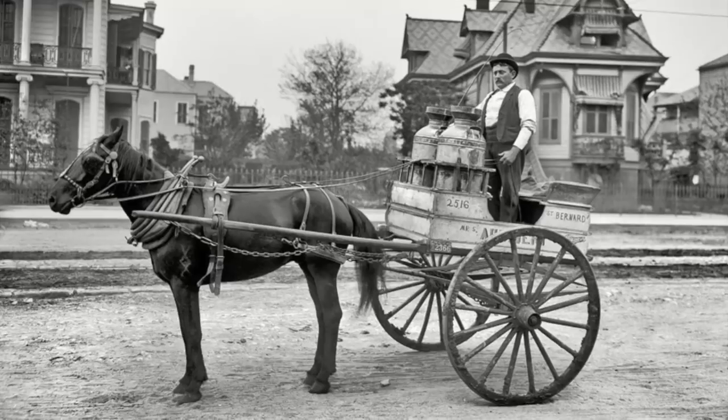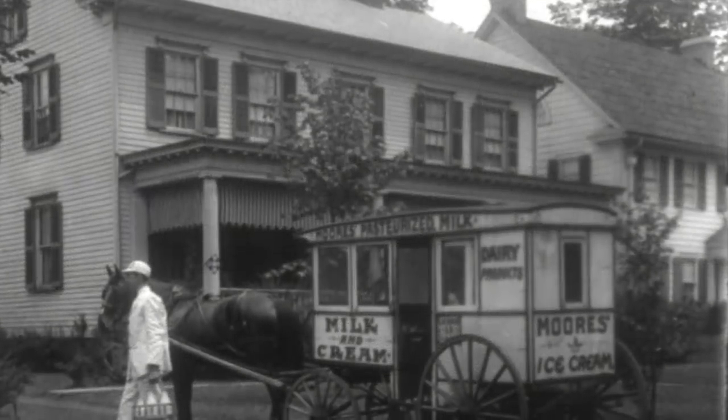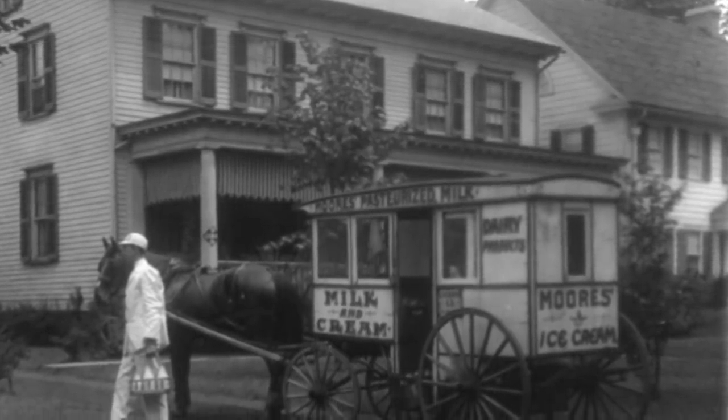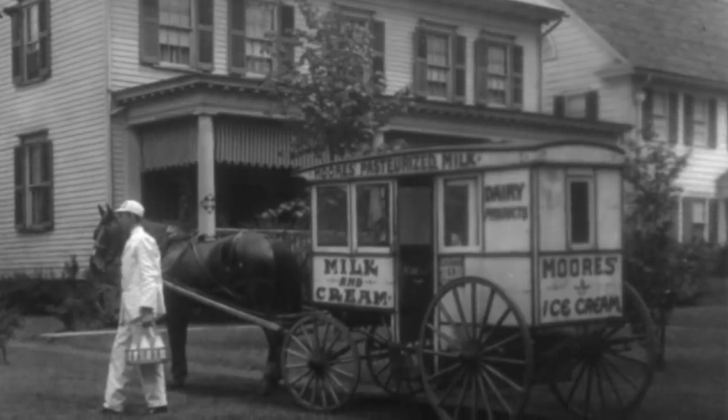Milk delivery in the United States began with industrialization. People moved to urban areas and had no space for the family cow. To satisfy their need for milk, they began to buy milk from local dairy farmers ready for delivery.